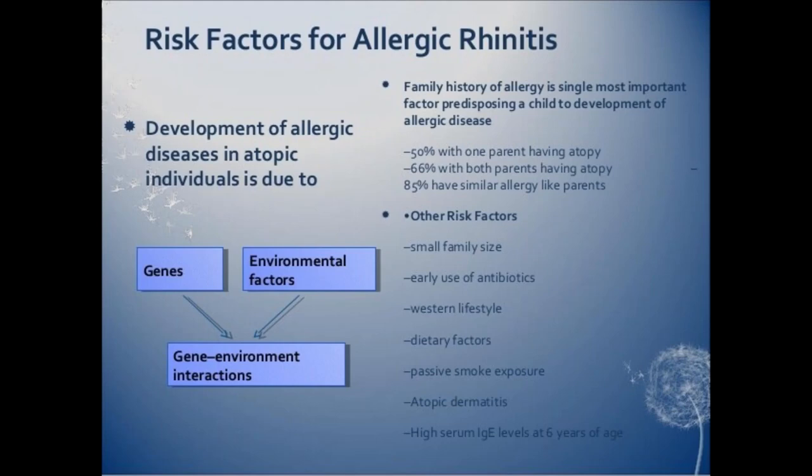The risk factors that increase your chances of developing allergic rhinitis include having other allergies or asthma, having atopic dermatitis or eczema, having a blood relative such as a parent or sibling with allergies or asthma, living or working in an environment that constantly exposes you to allergens such as animal dander or dust mites, and having a mother who smoked during your first year of life.